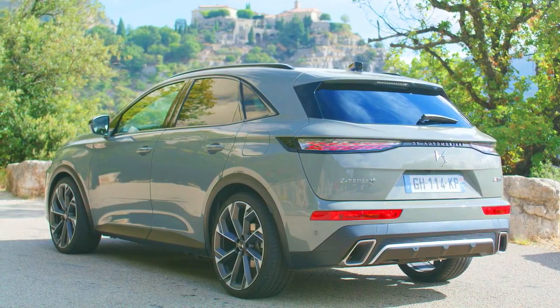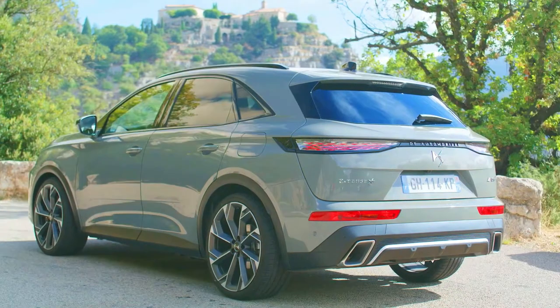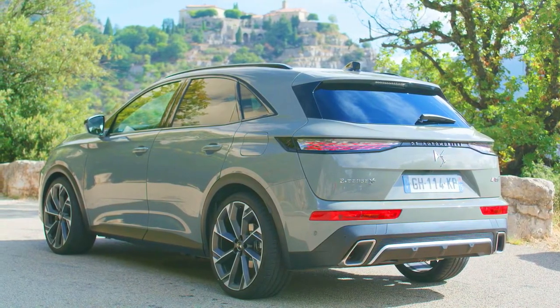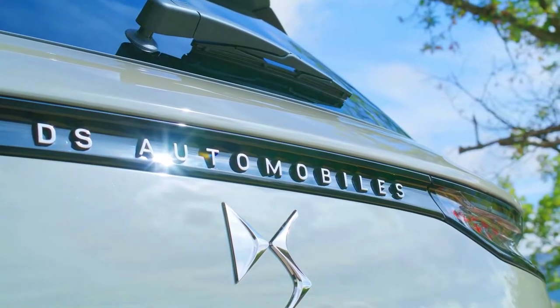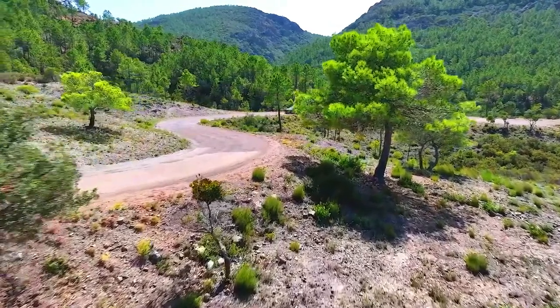As a rechargeable hybrid model, the DS7 Crossback E-Tense 4x4 can charge its battery from 0% to 100% at a dedicated 32A wall outlet in just two hours. The battery can also be charged while driving, thanks to an advanced energy regeneration system modeled on the one used during DS's title-winning seasons in Formula E.